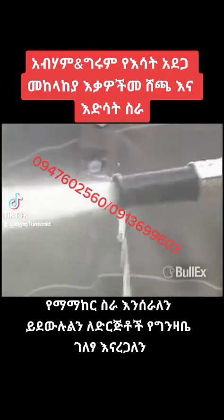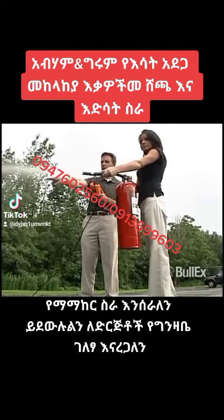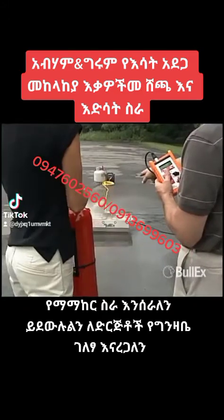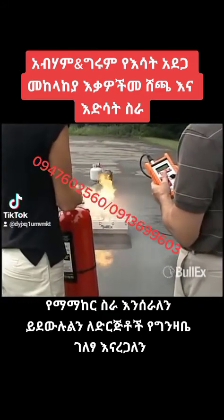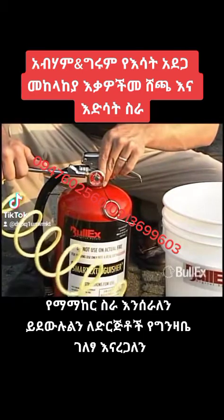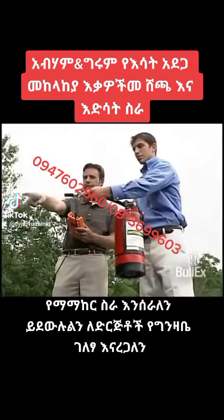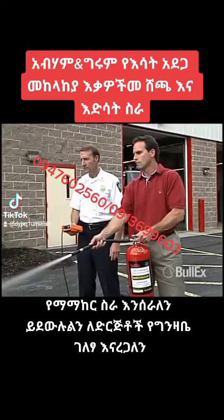Discharging only air and water, the training extinguisher eliminates the need to discharge and recharge costly dry chemical or CO2 extinguishers, resulting in a substantial cost savings. Because there is no limit to how many times the training extinguisher can be charged in the field, hundreds of trainees can be trained in a single day for little more than the cost of propane.